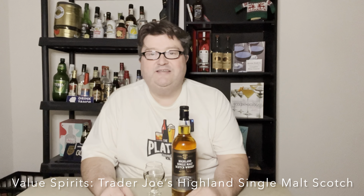Hey gang, it's your buddy Platt, back with another episode of Value Spirits. Today I've got something pretty interesting, a topic I've been wanting to jump into for a while, and I think you guys will appreciate it. What I have here - let's read the bottle - it says Highland Single Malt Scotch Whiskey, distilled and bottled for Trader Joe's. This is one of their line of spirits.